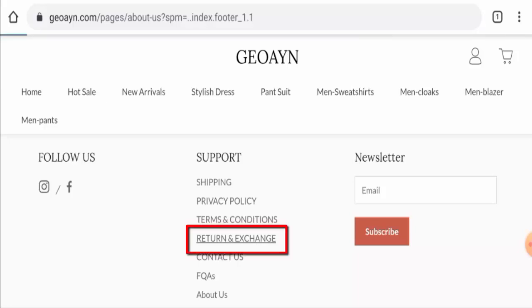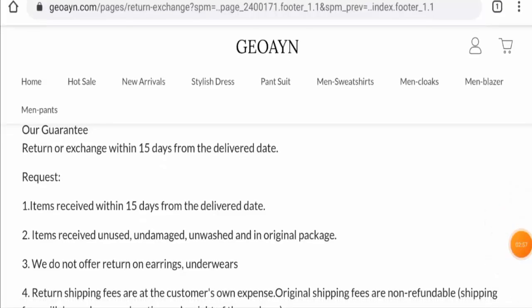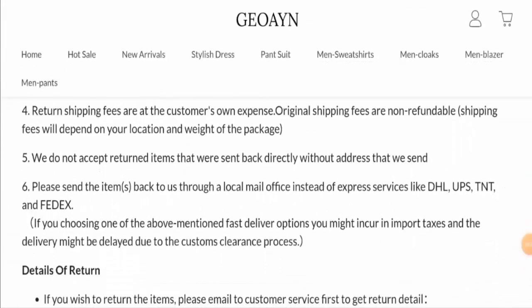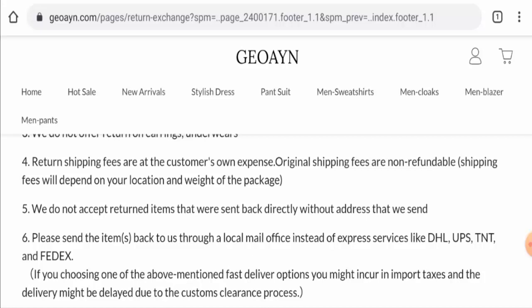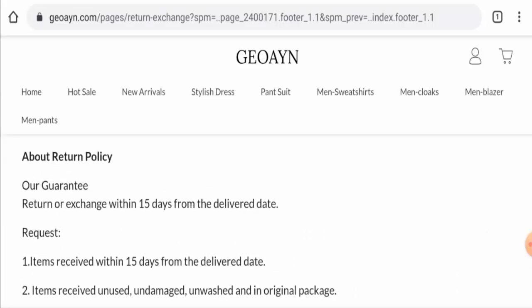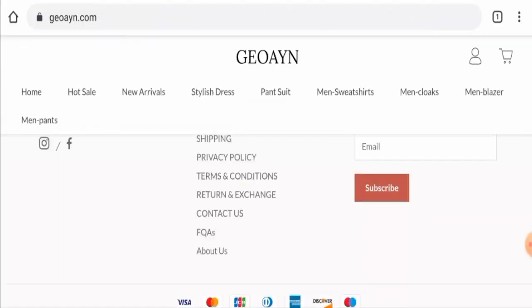Next, let's check the return and refund policy. If you want to return a product, you have 15 days to do so. Regarding the refund policy, original shipping fees are non-refundable and they haven't given the exact refund timing. For return or refund issues, check our description area where you'll find a link to help resolve money issues.